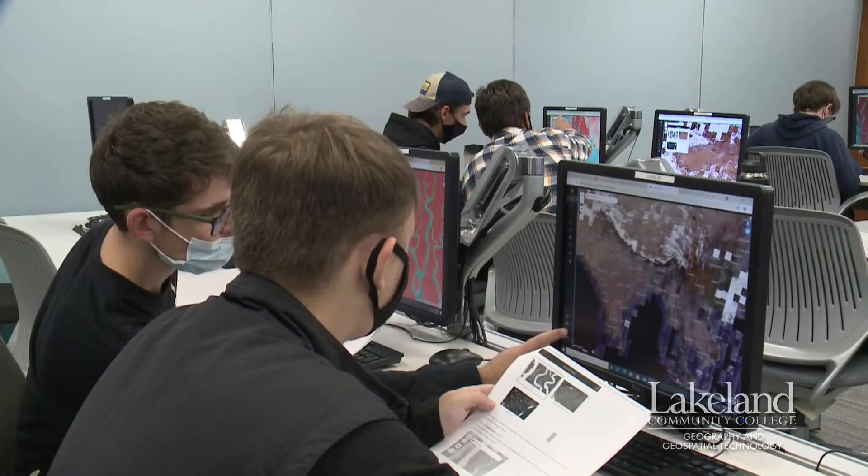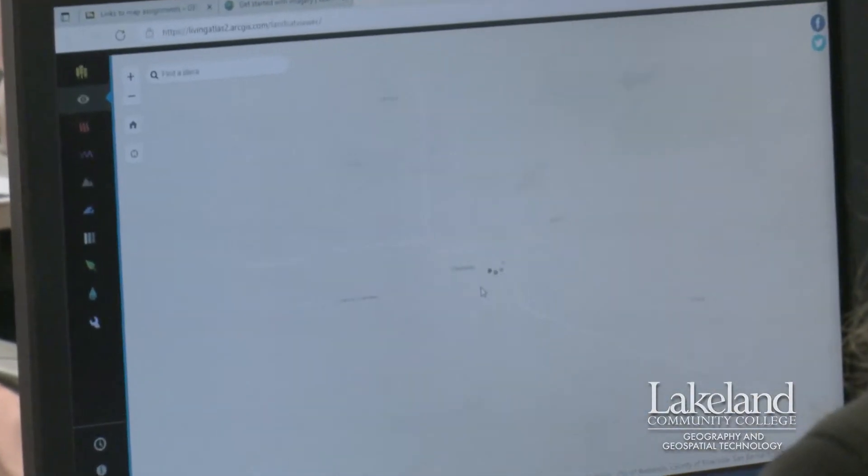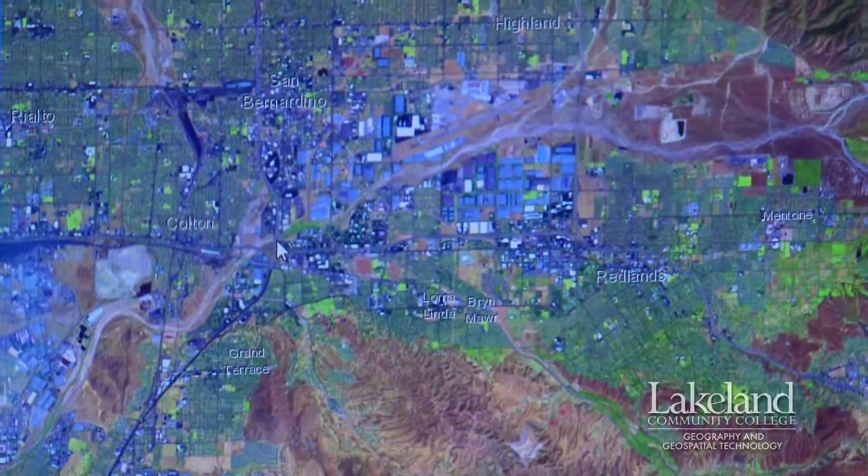GIS is a system of tools, technologies, and techniques that you can use to create a visual representation of the real world and data that comes from the real world. It's taking that data and making it relevant and distributing it in a visual way through mapping and data analytics. And we can make decisions based on that.